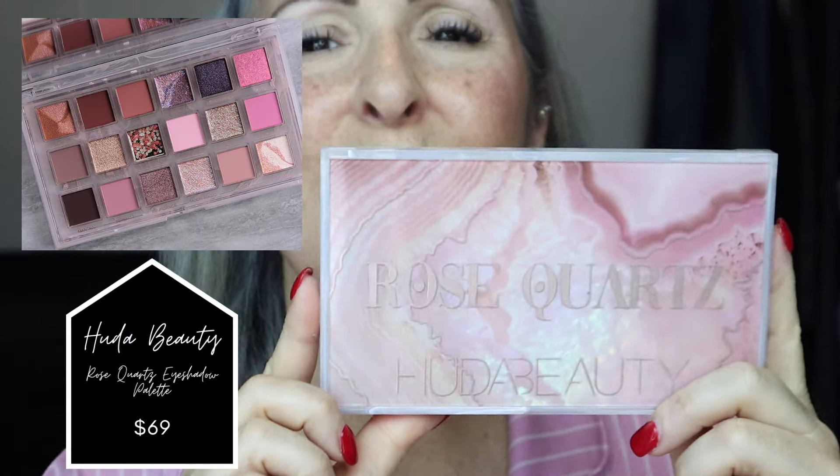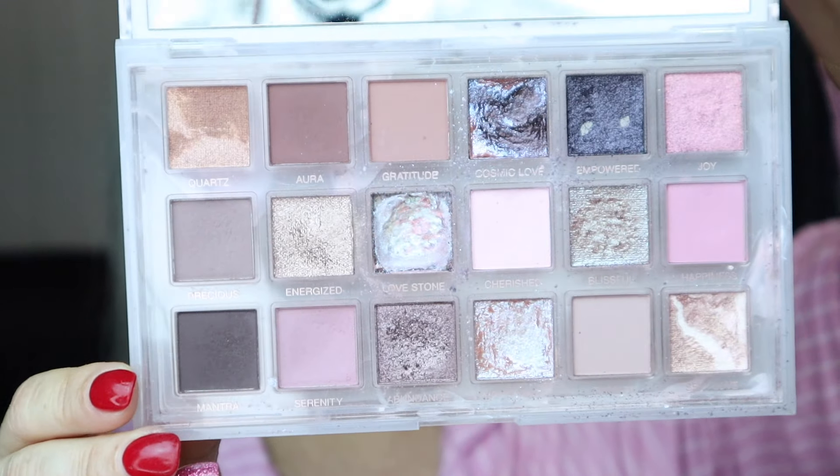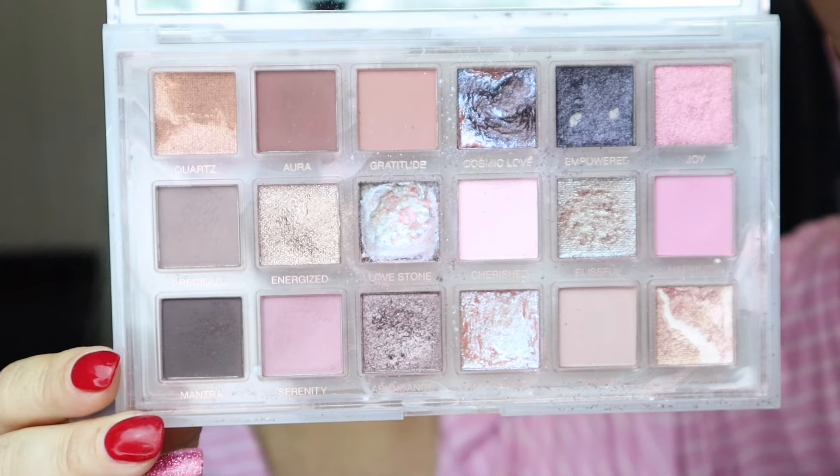The face is looking pretty done. I'm going to use a setting spray now and then do another pass after I do my eyes. I'm using the Milani Make It Last Dewy — let's shake it up. This does have a bit of a floral fragrance to it, so if you don't like fragrance you may not like this product. I just want to give it a little extra oomph and set everything down.